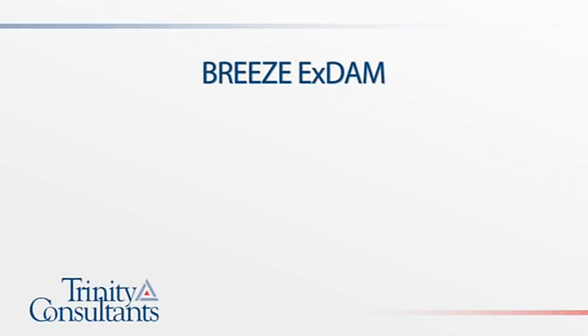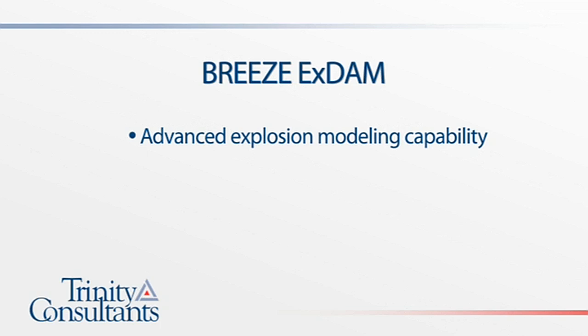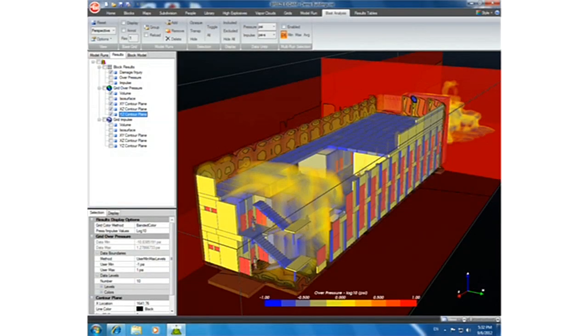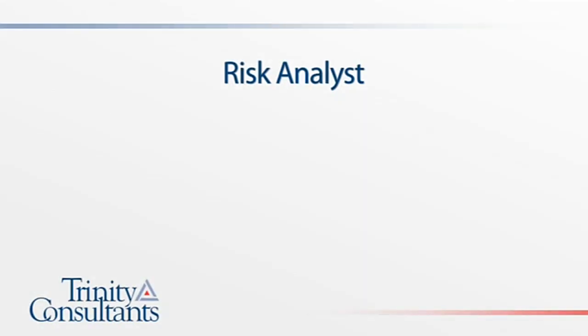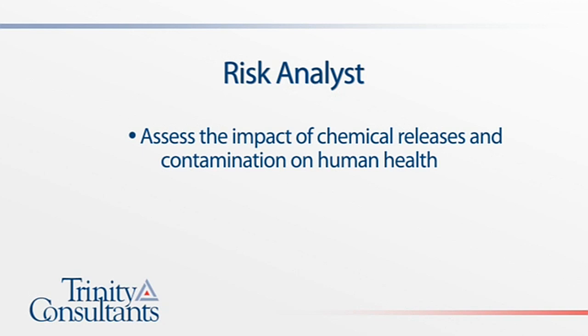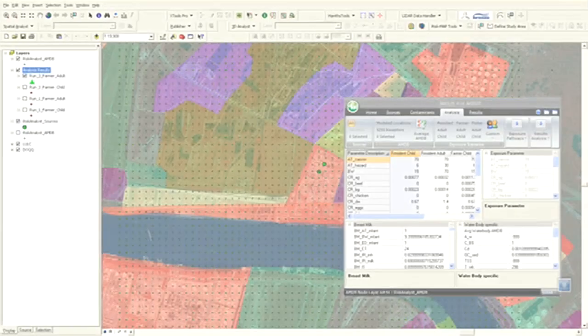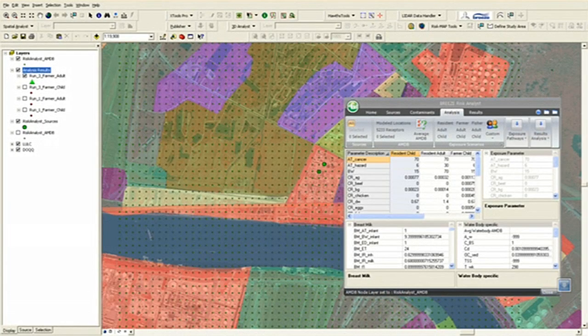The Breeze XDAM program provides a more advanced explosion modeling capability, and is able to calculate detailed damage profiles to buildings and people. The Breeze Human Health Risk Assessment Model, Risk Analyst, can be used to assess the impact of chemical releases and contamination on many aspects of human health, such as cancer risks. These analyses can be used for regulatory purposes, as well as for legal cases, research, and due diligence.